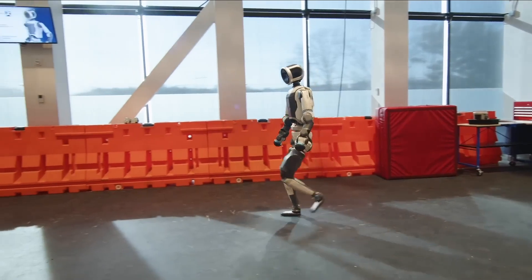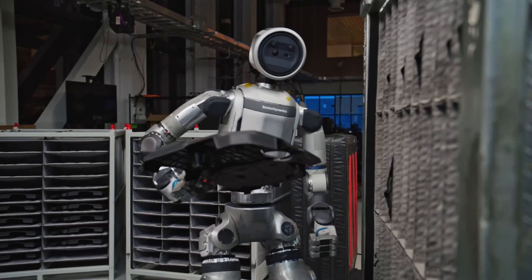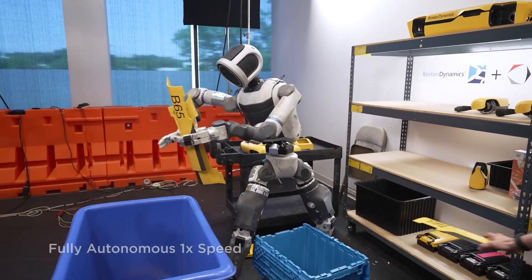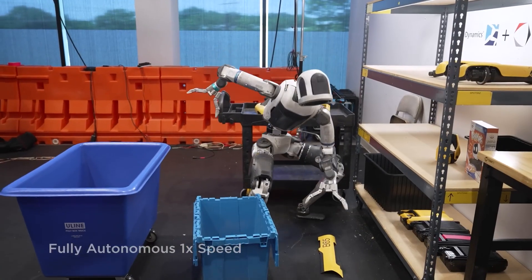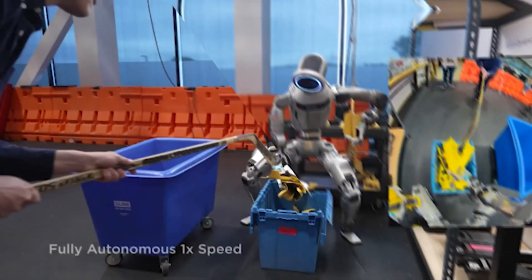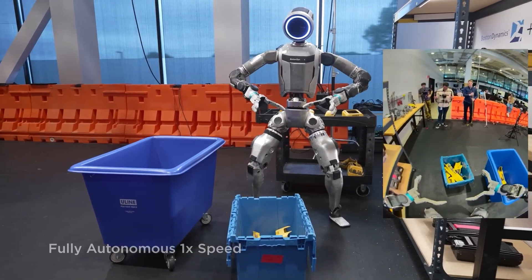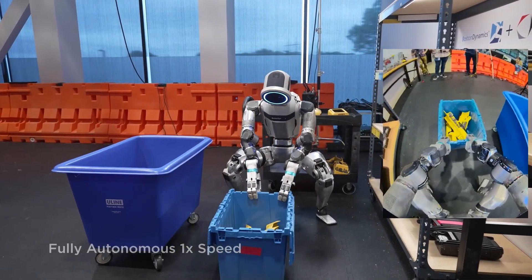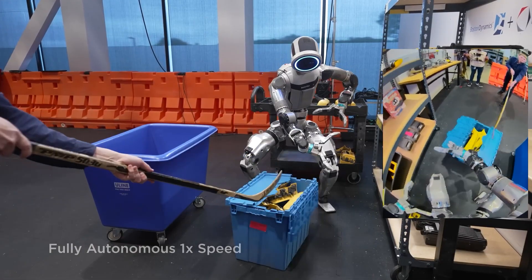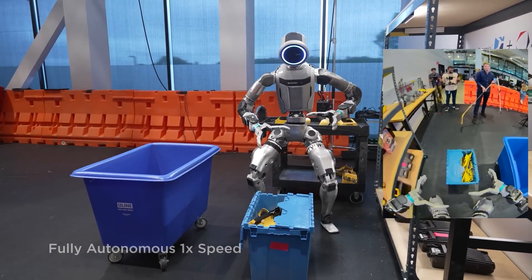Just take a look at the demo released by Boston Dynamics. In it, we can see how Atlas is walking, crouching, and lifting packages to sort them out in an organized manner. To show how adaptive the robot is, the engineers even did some unpredictable things — they closed the lid of a box and slid it across the floor so we could see how the robot adjusts to the situation.